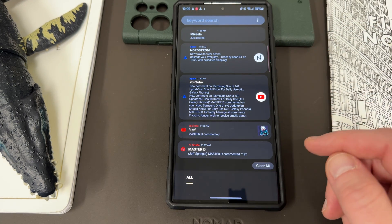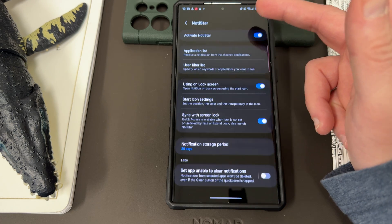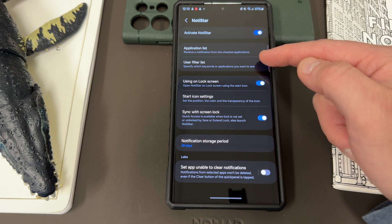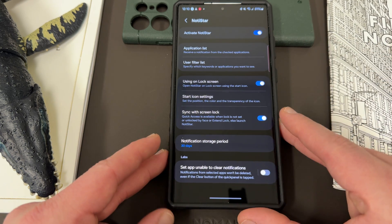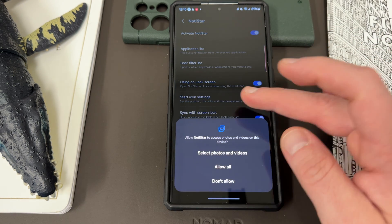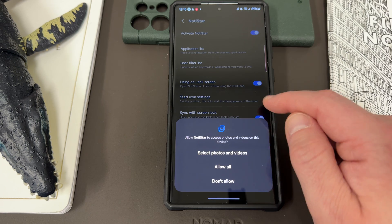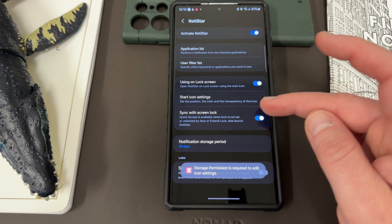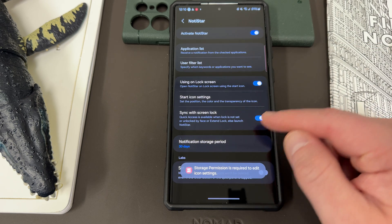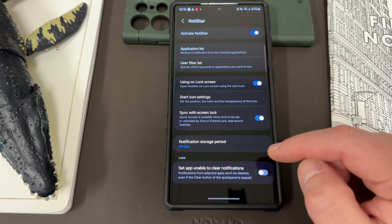The way you access Notistar — you can also search your notifications up here for those of you who haven't seen it before. You can go into settings and change the application list that appears, the filter list, and you can have the lock screen arrow, which I'll show you — that's how I like to use it. There are start icon settings where you can have access to photos, videos, and different icons that you want. Sync with screen lock, quick access when the lock is not set or unlock by face, else launch Notistar.